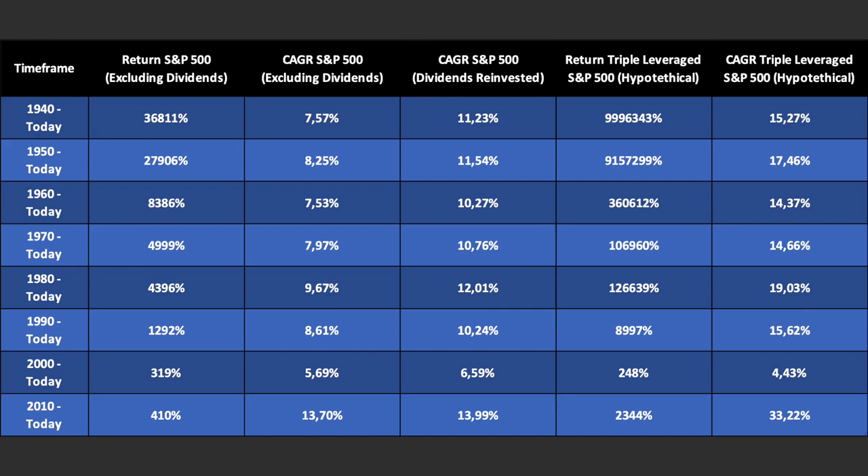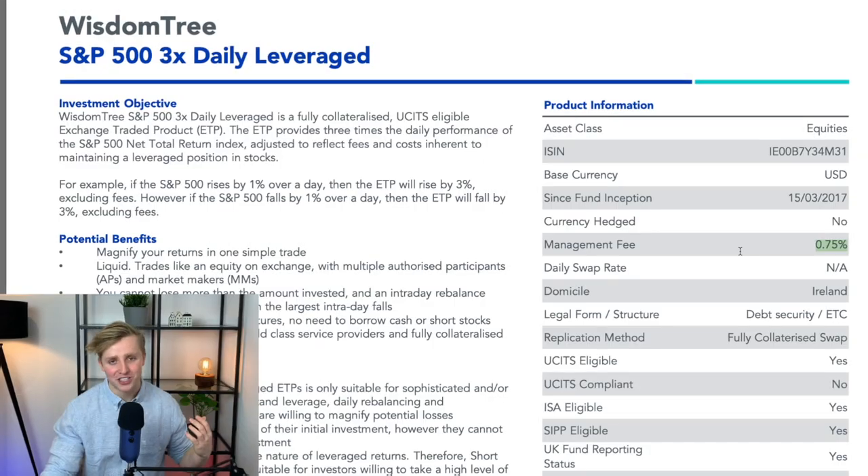These are all the compounded average growth rates calculated for every time frame — pause the video if you want to analyze them yourself. I did not include the costs associated with the ETFs. Normal S&P 500 ETFs have very low cost structures, while triple leveraged ETFs can have significantly higher costs. For example, the triple leveraged S&P 500 ETF I personally invest in has a management fee of 0.75% on a yearly basis. Also, past performance is not a guarantee for future returns.